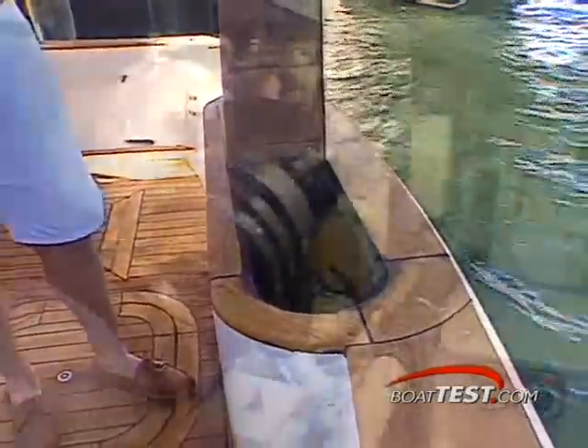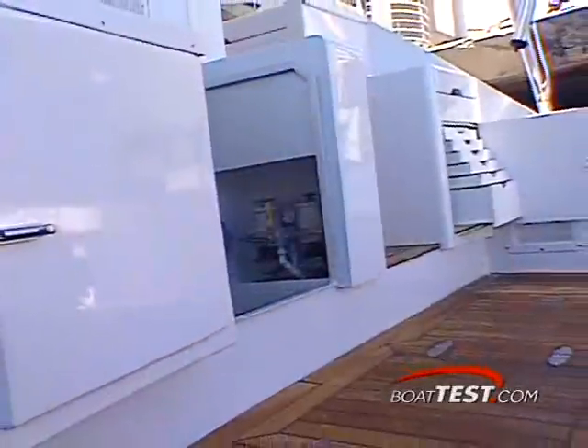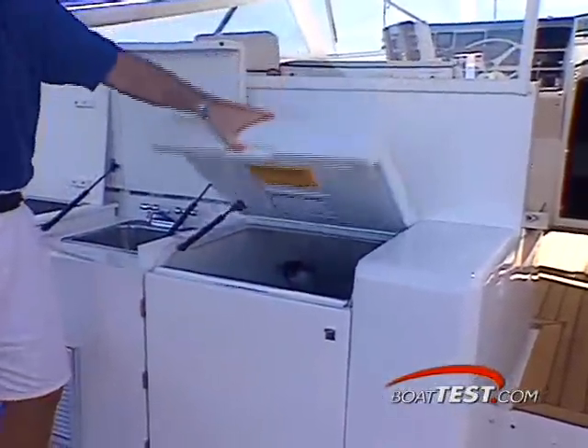Great space management where you really need it. The well-organized engine room is highly accessible through the convenient entry in the cockpit, making basic maintenance a breeze when you're far from home. Just close the door and lower the hatch when you're finished and you're back in action.